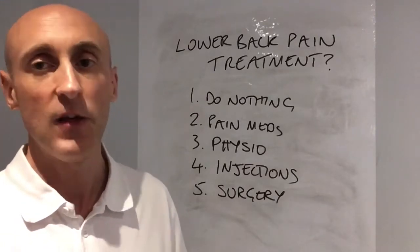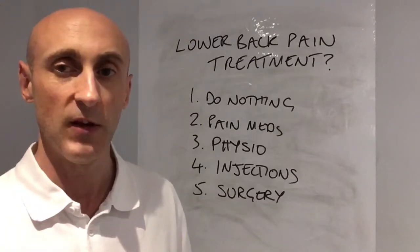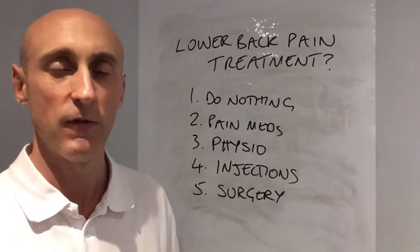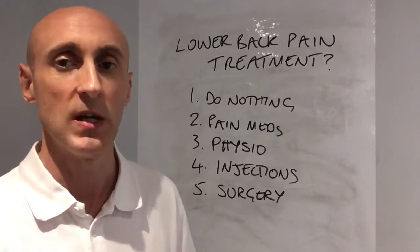Lastly, the fifth treatment method is surgery. Less than two percent of cases of back pain require surgery — it's absolutely the last resort. Exhaust all of the other methods first because it is irreversible, but unfortunately sometimes it is necessary.